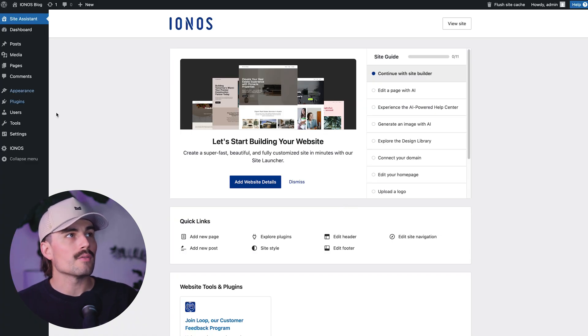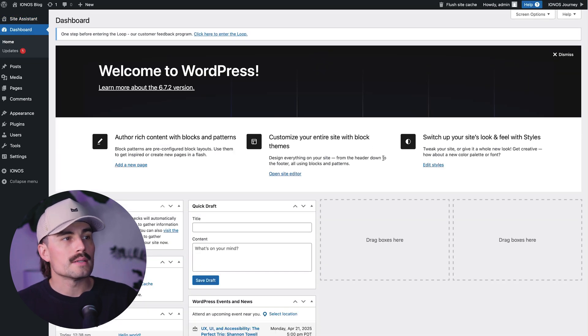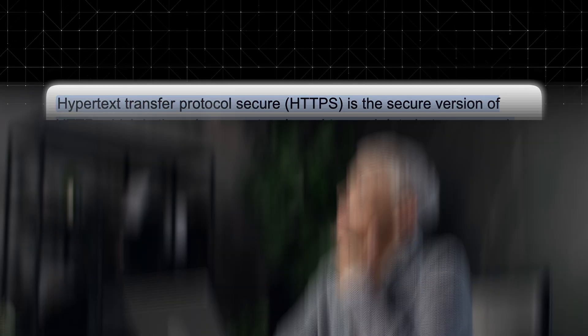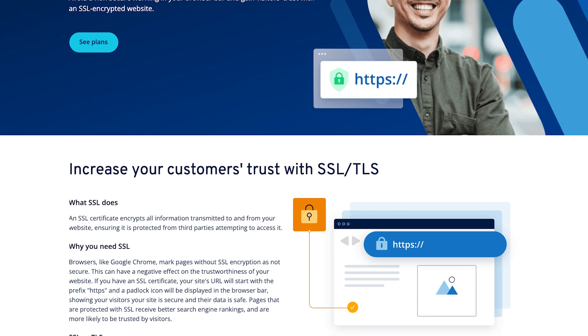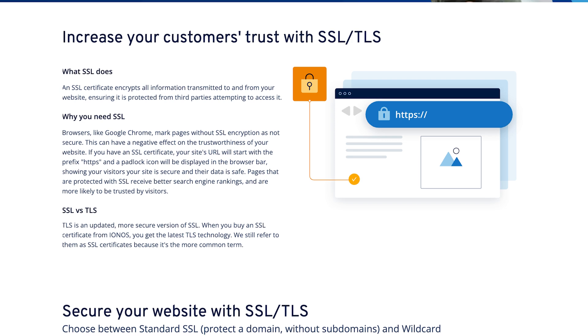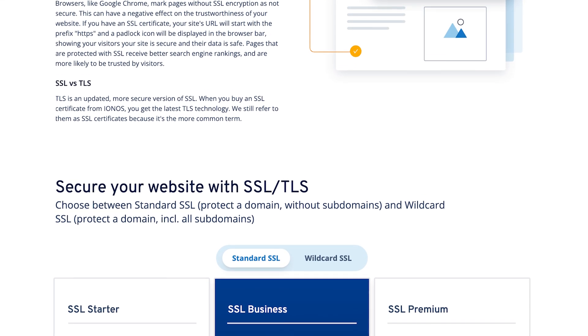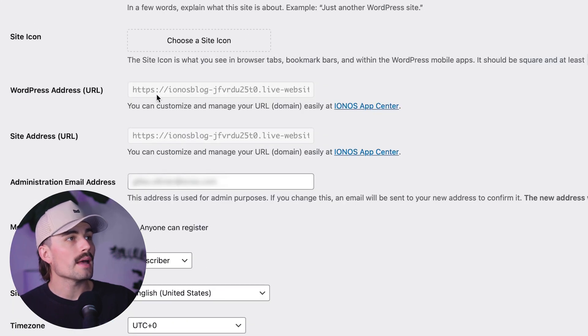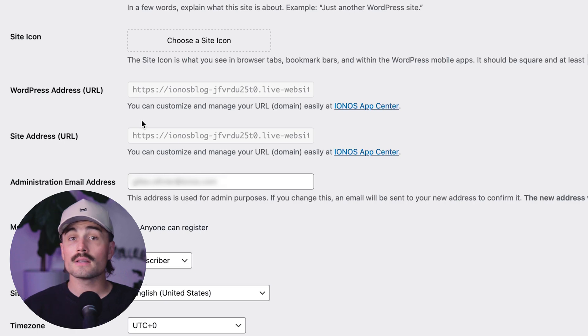We are currently inside the WordPress dashboard, and right now this is the IONOS Site Assistant. If we come here to the dashboard, this is what your WordPress dashboard will look like. Once your blog is live, one of the first things you'll want to do is make sure it's secure — that means switching from HTTP to HTTPS. IONOS includes a free SSL certificate with their hosting plans. This turns your web address into a secure version and shows that little padlock icon next to your domain name in the browser. It also helps with search rankings and makes your site look more trustworthy to visitors. In WordPress, go to Settings > General and confirm you have HTTPS in both URL fields.